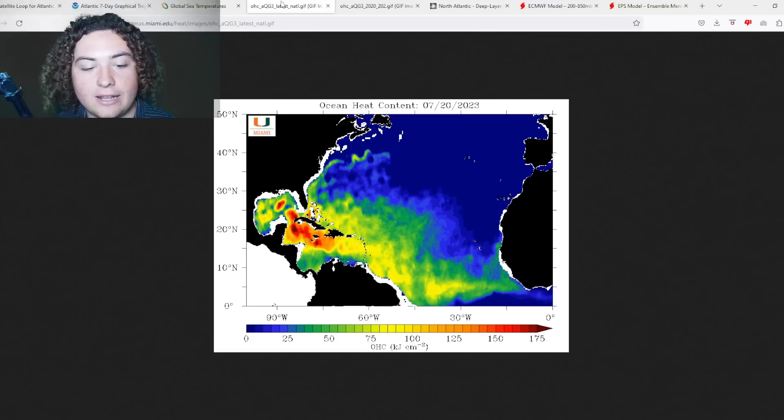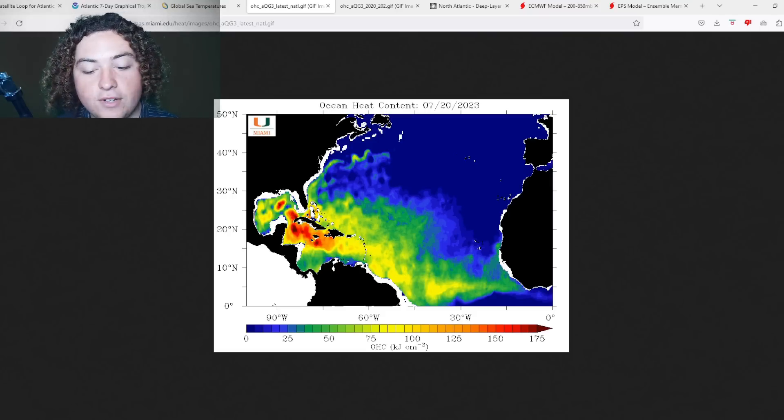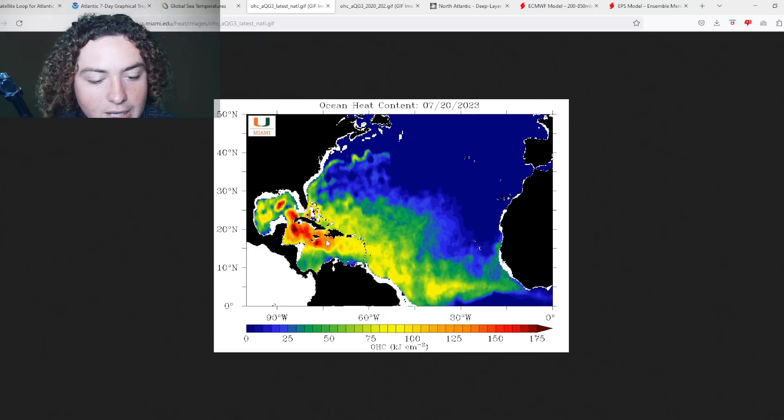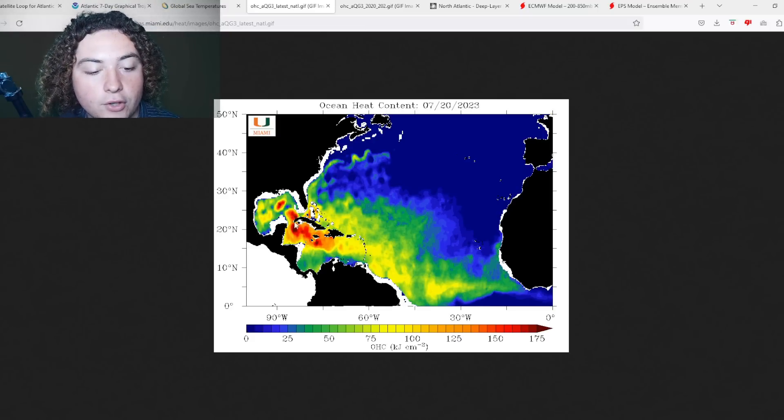Especially with the OHC — the ocean heat content — that we're looking at, which is basically the energy of the water, it's absolutely ridiculous. A lot of those 30-31 degree Celsius areas are showing over 150 OHC, with a 175 blob a little bit into the central Gulf. We're seeing 175-plus areas off the coast of Cuba, another in the Caribbean, a couple hundred miles south of Cuba, and another off the coast of Jamaica. This is something I am taking very seriously.